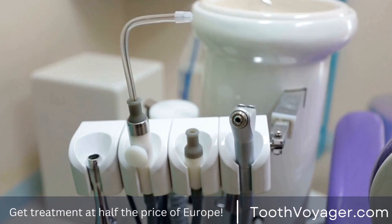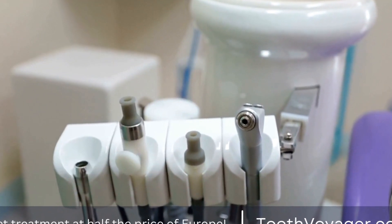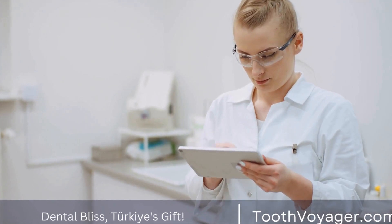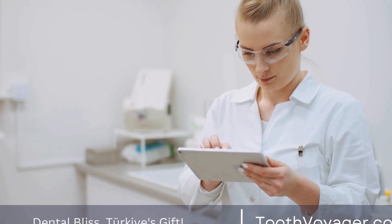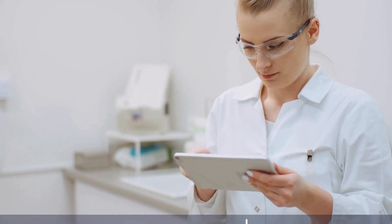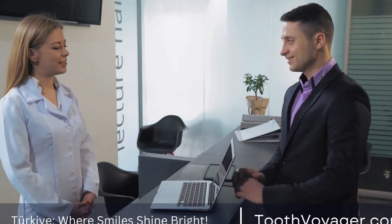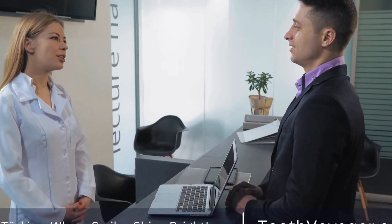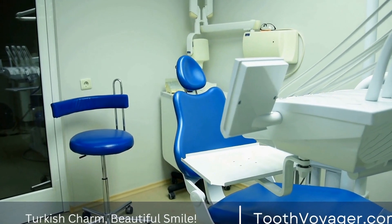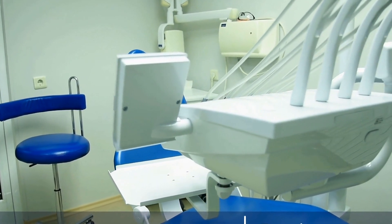In conclusion, gum disease is a common oral health issue that requires prompt treatment to prevent further complications. Turkey and Europe offer various treatment options for gum disease, with Turkey being a more affordable option for those seeking cost-effective care. Patients should weigh the pros and cons of each option and choose the best treatment provider based on their individual needs and budget. Remember, the health of your gums is essential for overall oral health, so don't delay seeking treatment if you suspect that you have gum disease.